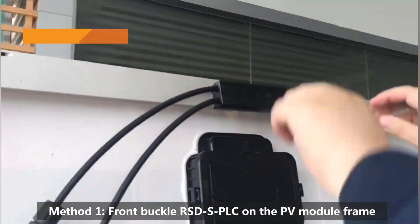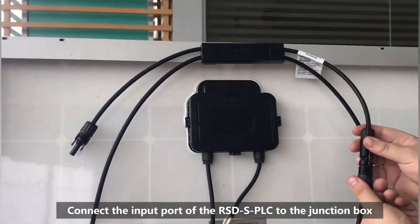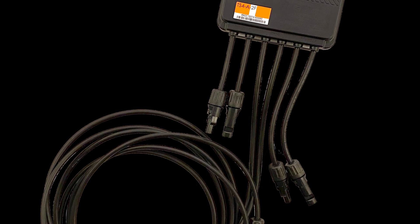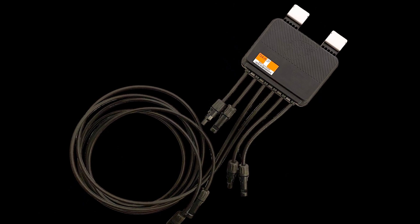The next trait to look for in a rapid shutdown device is a limited number of connection points for less of an arc risk. The more connection points, the greater the chance for electrical installation errors, leading to DC connector faults.